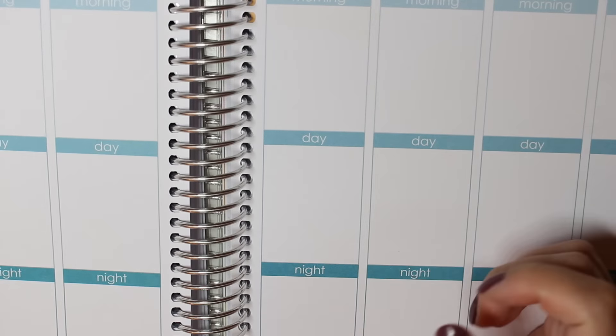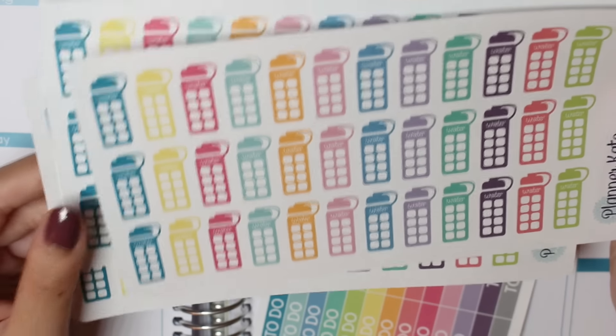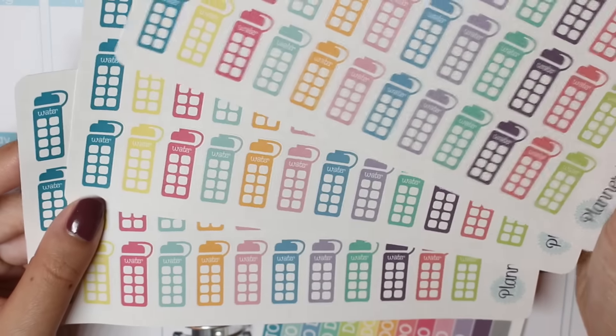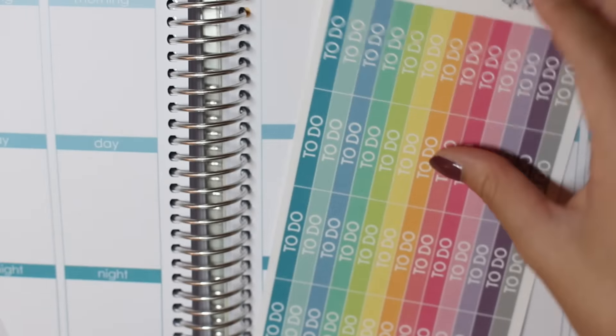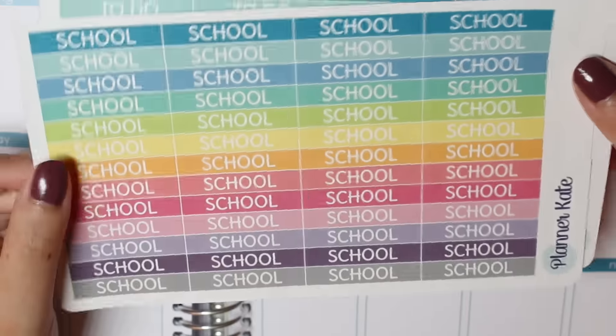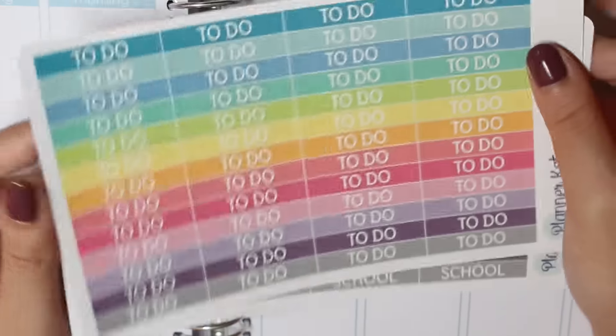The last shop I have is Planner Kate — I actually have two orders from her. The first thing I got were three sheets of her water bottle stickers because I love them so much and I wanted to have enough of the colors for a week spread. I also got some to-do headers and some school headers, and I really love that her stickers are repositionable — it makes it really nice to use because I always like to peel up my stickers.